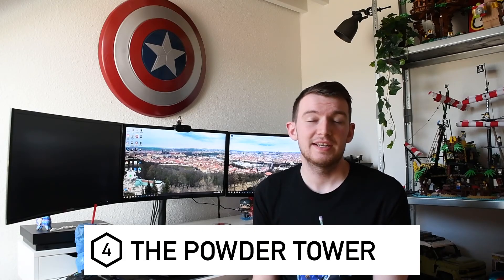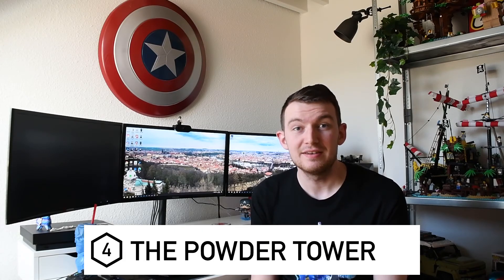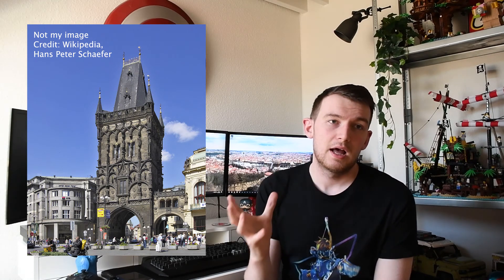The next location is the Powder Tower. This is the one place that I didn't actually take photos of because I didn't know it was there - but when doing research to make this video I found out it exists. It is essentially a very similar looking tower to the one on Charles Bridge, which I'll mention later. I would highly recommend going to try and take some photos of it.